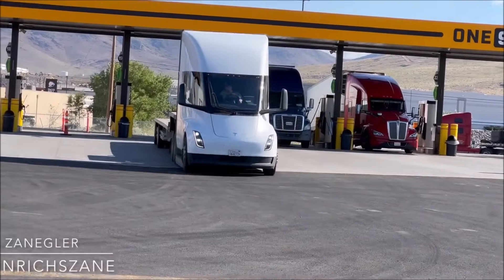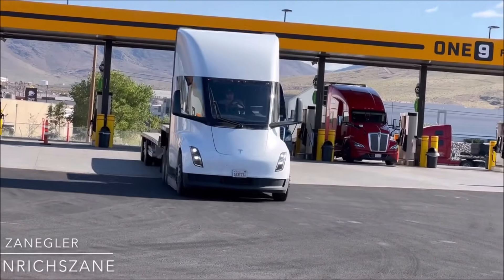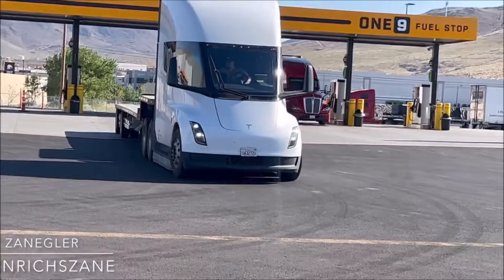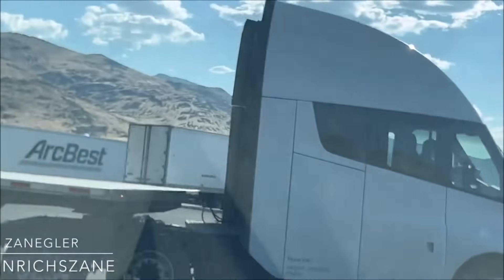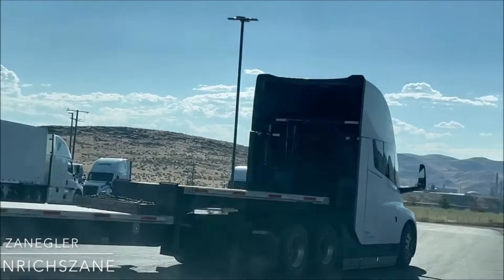Let me know your thoughts in the comment section below. This is Armin Haryan from torquenews.com — please subscribe to our channel for daily Tesla news. God bless you everyone, and if you like this report, please send us super thanks. I would greatly appreciate your support, and I'll see you soon in our next report.